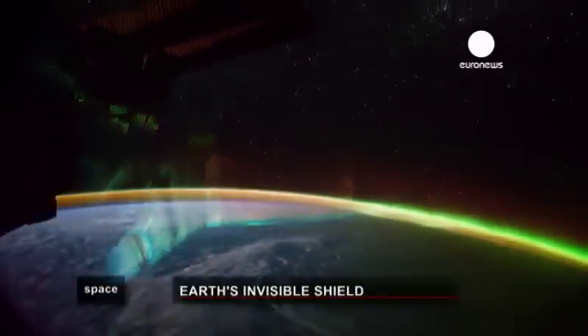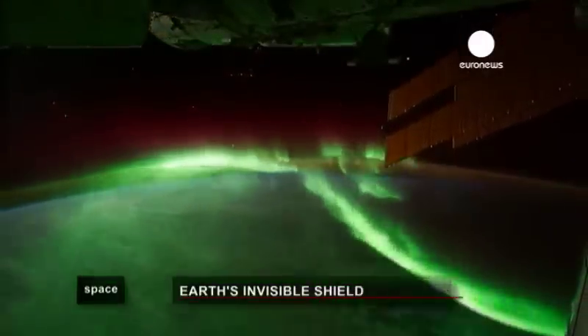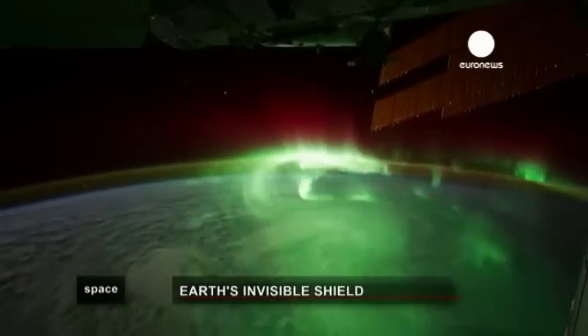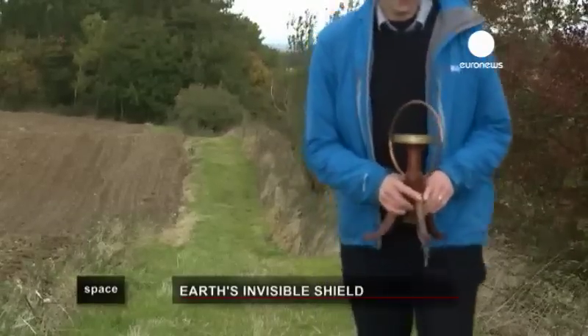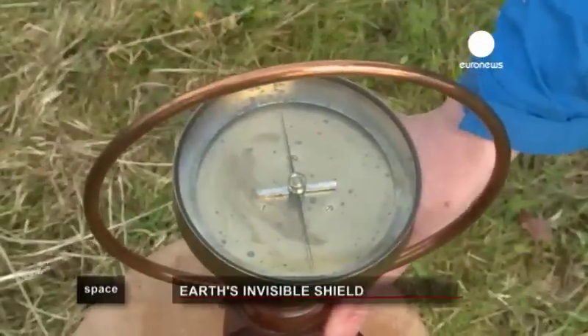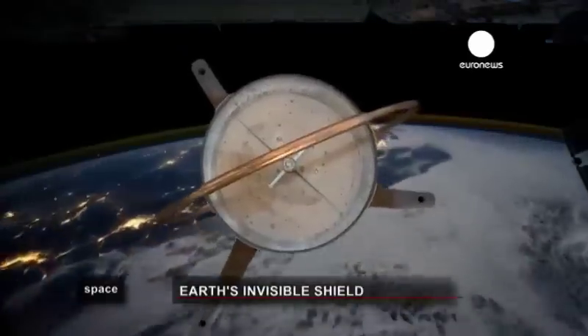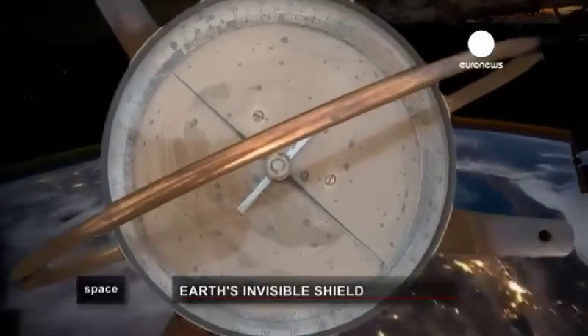Life on Earth as we know it wouldn't be possible without the magnetic field protecting our planet. But research shows it's weakening fast. In the coming centuries, Earth's magnetic field is expected to go through unprecedented changes, and we're only just starting to understand this vital force of nature and its puzzling behaviour.